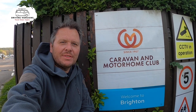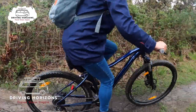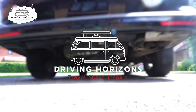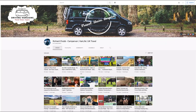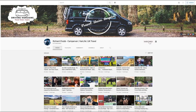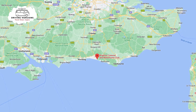Welcome to today's video. We are at the Brighton Caravan and Motorhome Club and I am going to show you around. Before we start, if you like this video why not go ahead and click that thumbs up button, and if you really like the video head over and subscribe to the channel.